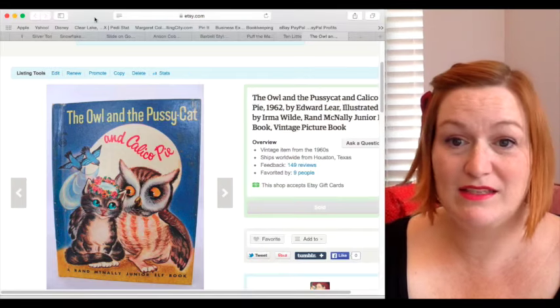Hey everybody, it's Margaret with Texas Gal Treasures and as promised I'm bringing you my bread and butter top 5 or 6 things that I always pick up — things that I enjoy selling. These are things that are easy to pick up, usually pretty cheap, and are pretty consistent sellers. Some are long tail, but they're cheap enough to pick up, easy enough to list, and they sell consistently with a pretty good return on investment.